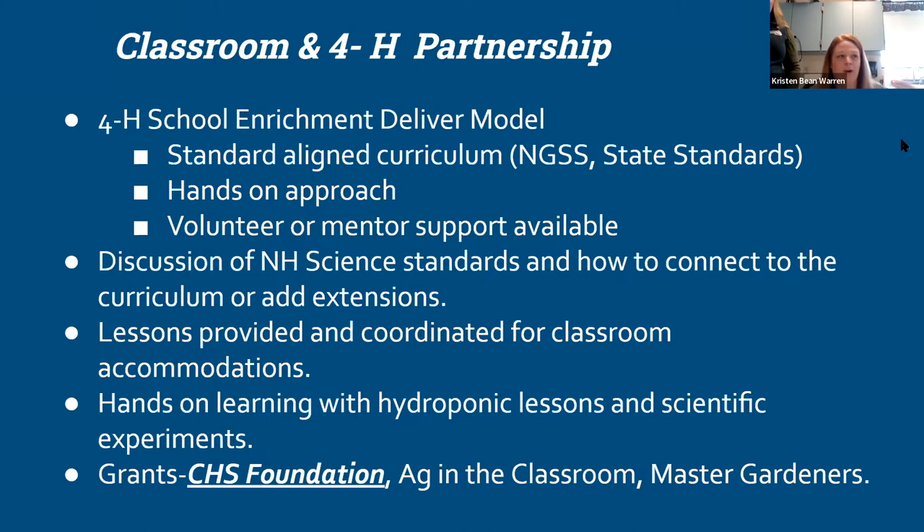Ag in the Classroom has a design protocol for a vertical unit — it's built over here in the corner and currently in use. We used the funding to get the pieces for that and to keep it as a sustainable piece they can use year after year. Each state's Ag in the Classroom also has funding streams available for classrooms to implement projects like this. Master Gardeners here in New Hampshire also have a funding source. If some of those master gardeners are interested in hydroponics and team with you in the classroom, they can also provide funds. That program exists in other states as well.